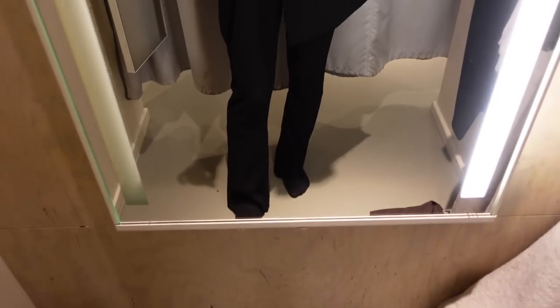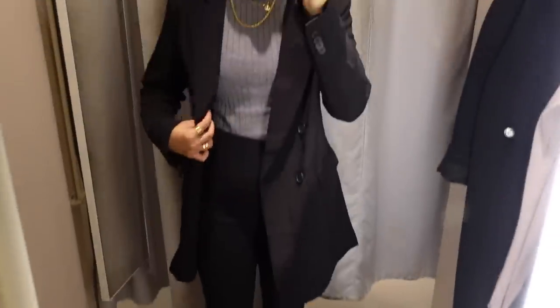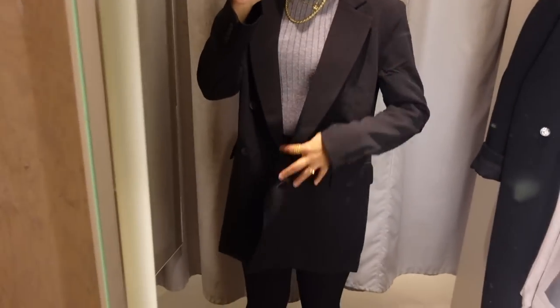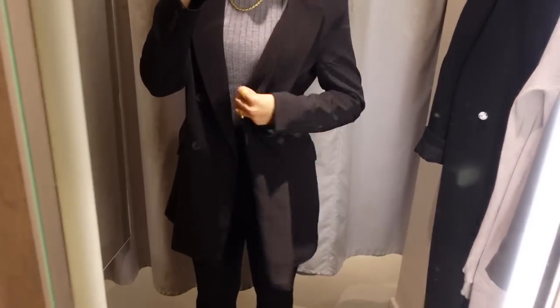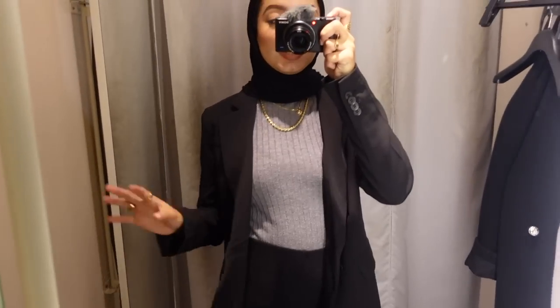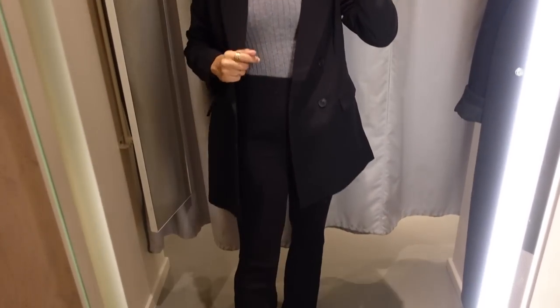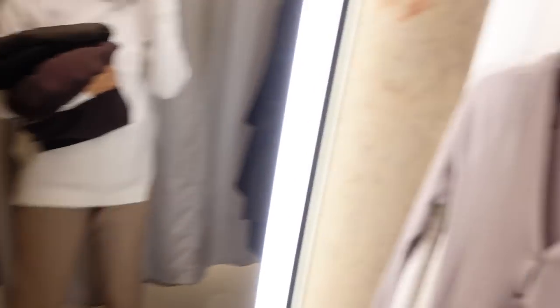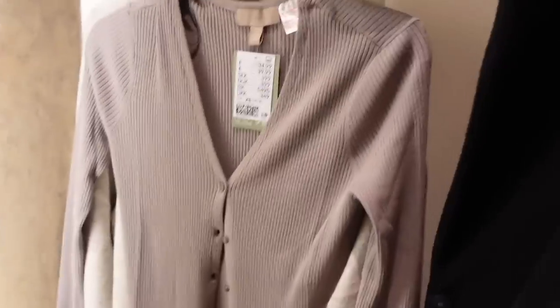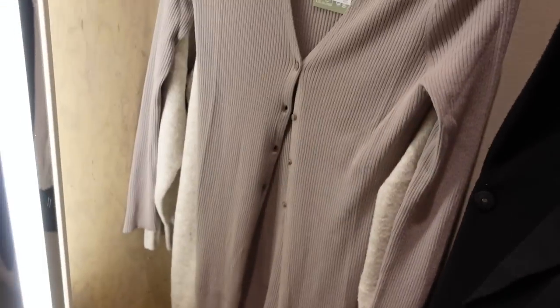These ribbed pants are perfect for transitioning to winter — they're thick and I love that they're flared at the bottom so I can wear another layer inside. This blazer covers all the way to the bottom; it's like the perfect everyday blazer. I think I'm going to get the blazer and the ribbed pants. I'm taking four items total. I didn't bother showing one dress because it only had three buttons and the bottom was completely open — what's the point of that?